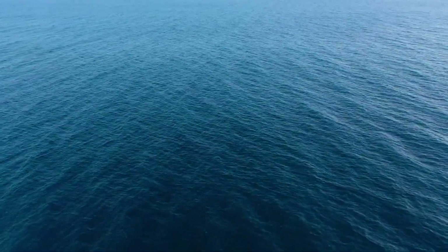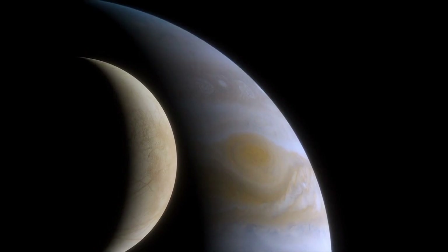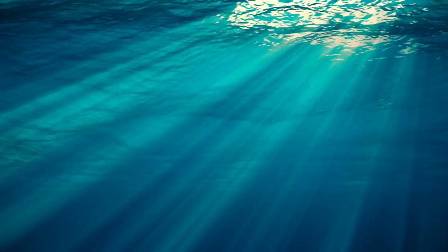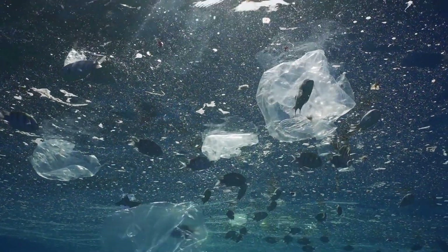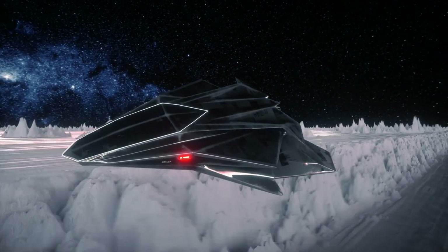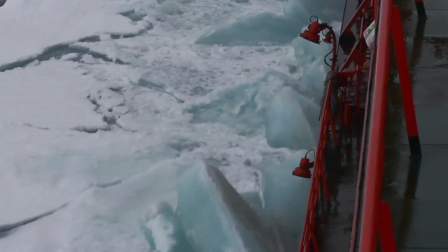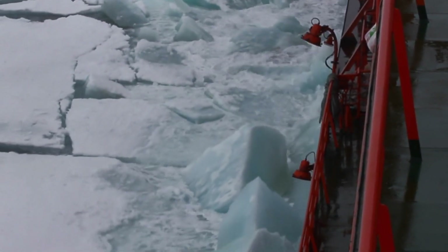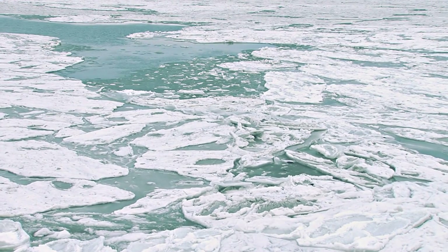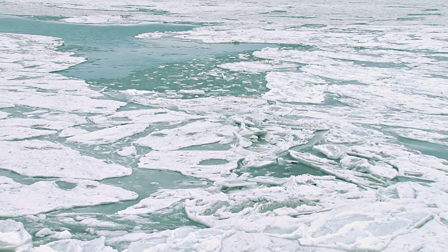If we somehow overcome these challenges and reach Europa's surface, we then face the monumental task of accessing the ocean. The ice shell isn't just thick — it's dynamic. Tidal forces cause it to crack and shift, potentially crushing any drilling equipment we deploy. That's why NASA engineers are exploring more innovative approaches: one concept involves a nuclear-powered melt probe that would slowly melt its way through the ice carrying a deployable submersible robot; another involves using natural cracks in Europa's ice to slip a probe through existing fissures without drilling at all.